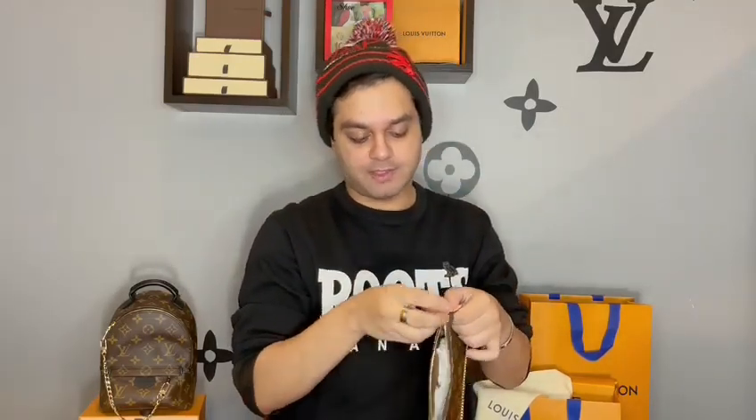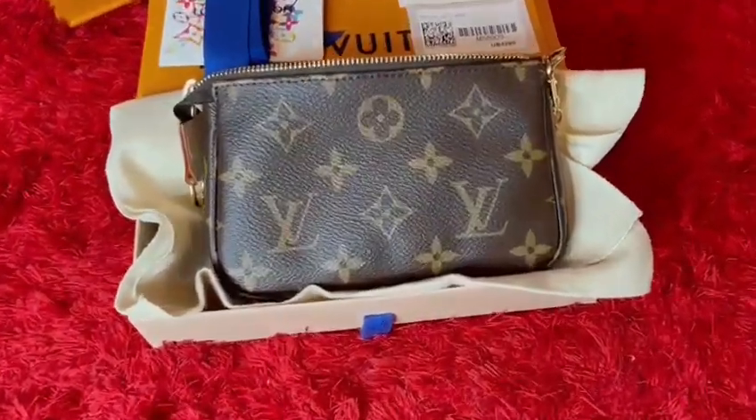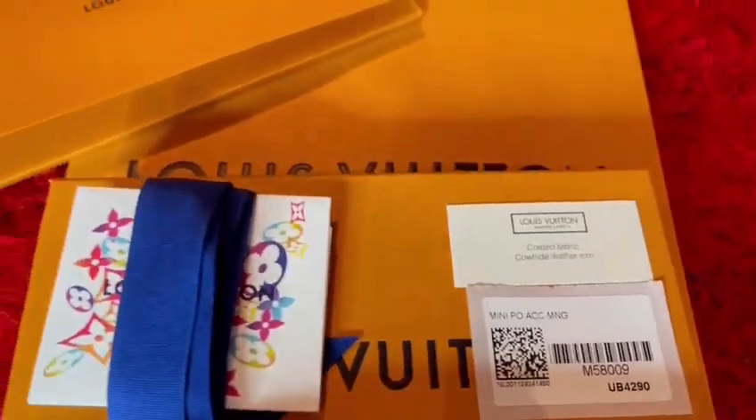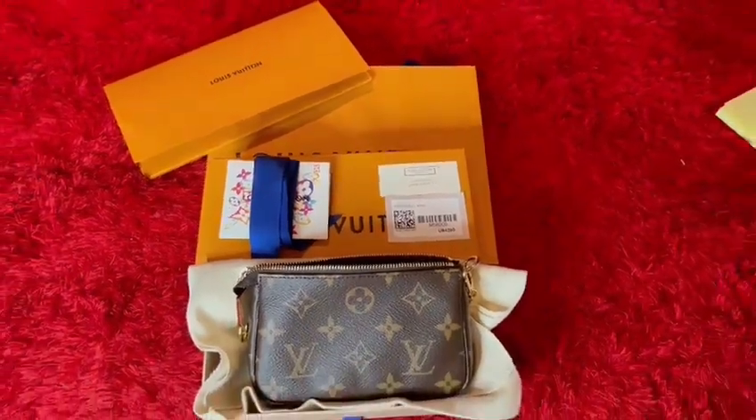This is the mini pochette. I've done videos on this before — I'll link it up here if you want a more in-depth unboxing or review. This is something I don't necessarily need, but it's definitely a collector's item. I'm going to be keeping this in my collection. I am using my monogram one for my Palm Springs mini backpack, so I just like to have doubles just in case, especially because this is so hard to come by. They've been restocking a lot of mini pochettes recently, so they're not as hard to find as they were in previous years.